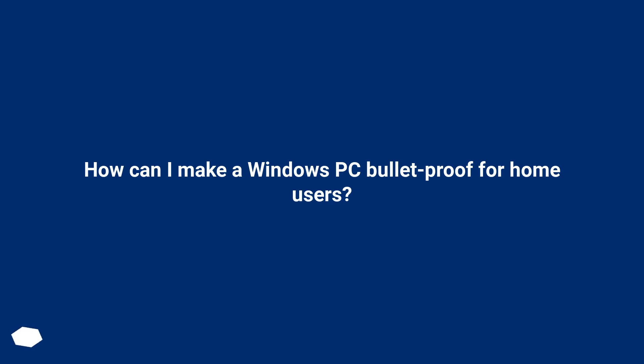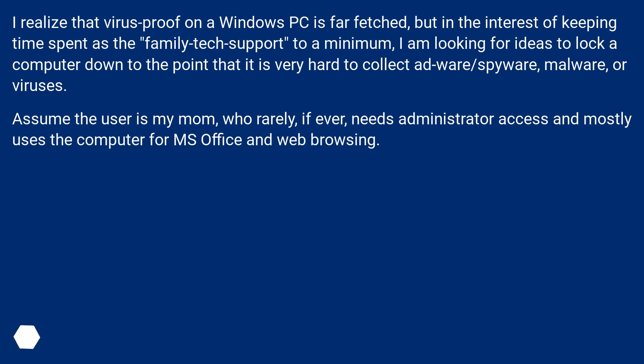How can I make a Windows PC bulletproof for home users? I realize that virus-proof on a Windows PC is far-fetched, but in the interest of keeping time spent as the family tech support to a minimum, I am looking for ideas to lock a computer down to the point that it is very hard to collect adware, spyware, malware, or viruses. Assume the user is my mom, who rarely, if ever, needs administrator access and mostly uses the computer for MS Office and web browsing.